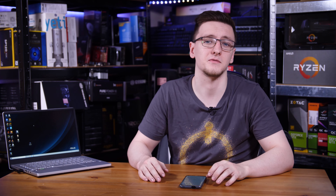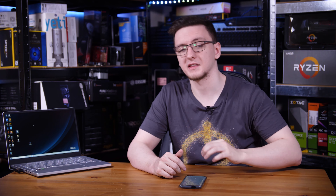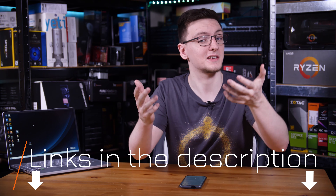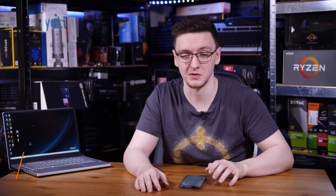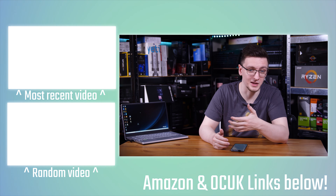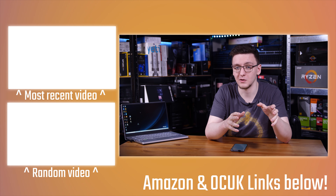Those are my thoughts - I'd love to hear yours in the comments below. What do you think of the G14 and the Ryzen 4900H? If you want to see more videos like this one every Monday, Wednesday and Friday, hit that subscribe button and the bell notification icon. The affiliate link for the G14 is in the description below, along with other links for merch, hoodies, t-shirts, Overclockers UK, and VPN options, so do check those out.